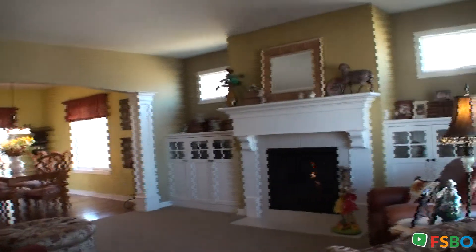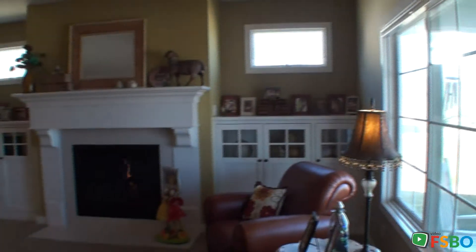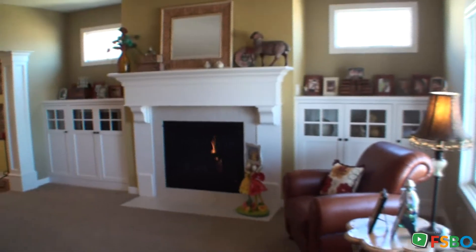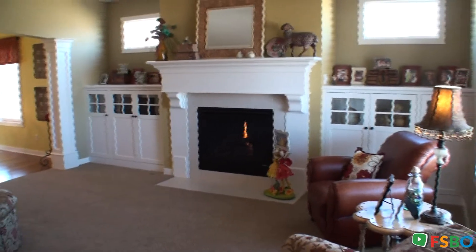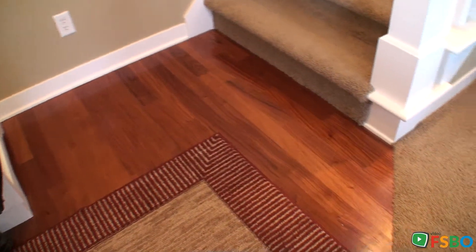Here we are coming in the front doorway. You can see the lovely open floor plan with the dining room and living room next to each other. Right in the foyer here, there's a nice wooden floor landing area.